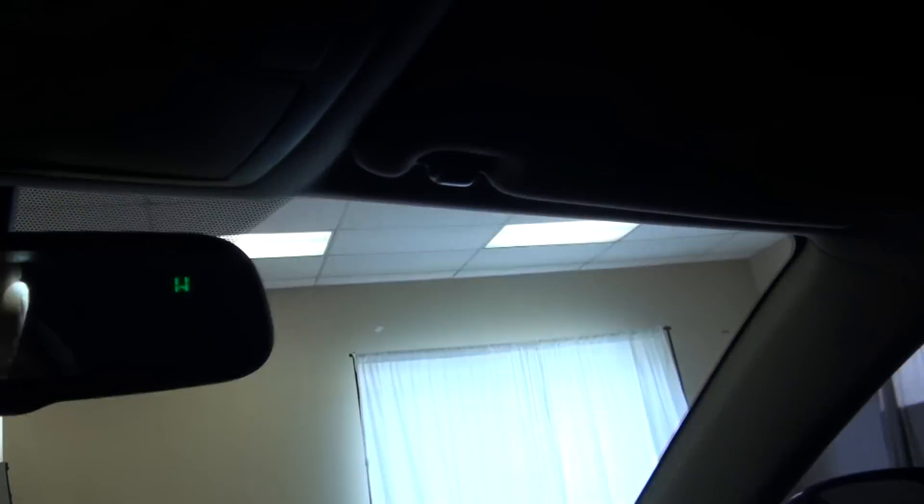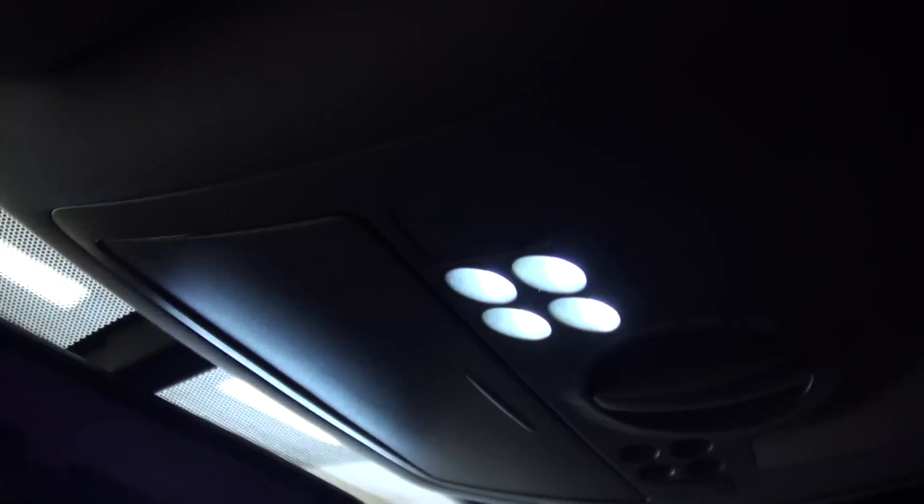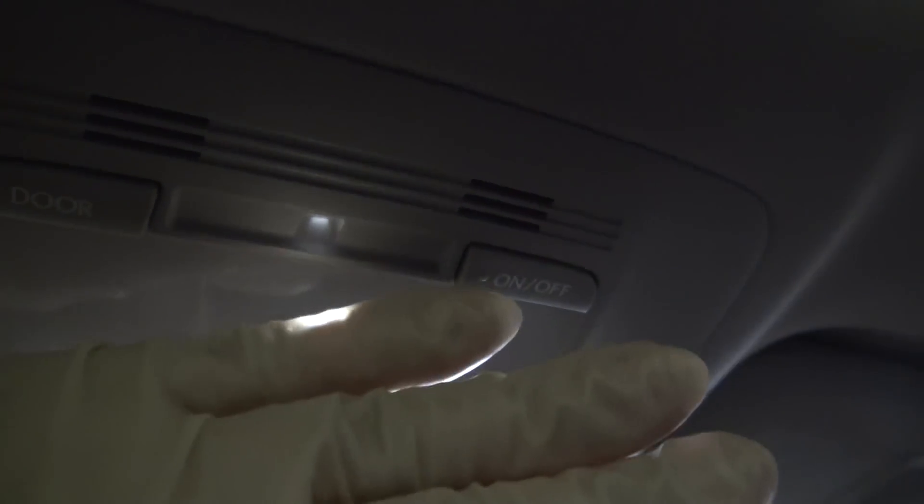Automatic lighting. Compass in the mirror. Also has LED lamps for your reading lamps. There's a little beam that comes down here — you can see it on my glove that I'm wearing.